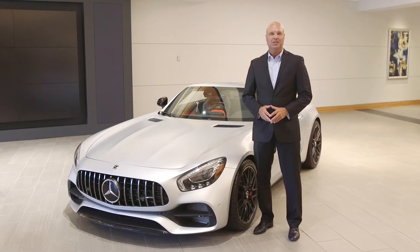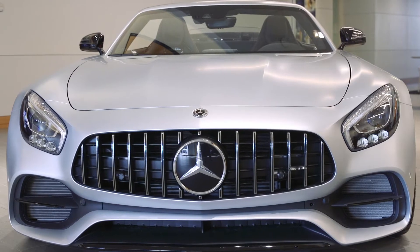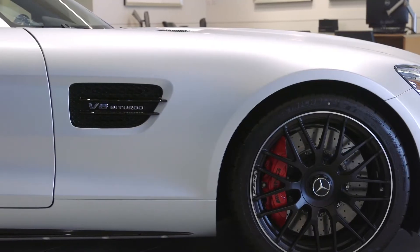Hi, I'm Steve Lagerstrom with the Park Place Dealerships, and this is the Mercedes-Benz AMG GT Roadster, one of the purest sports cars on the planet.